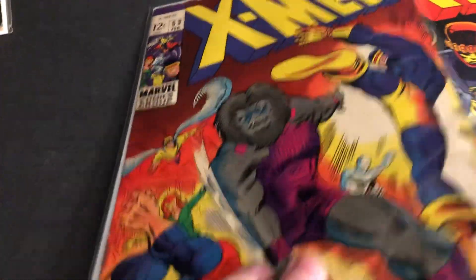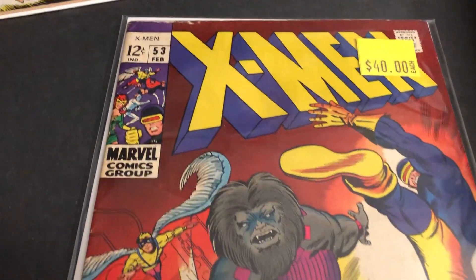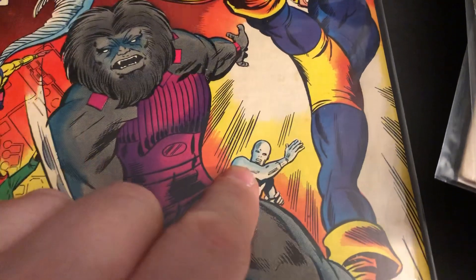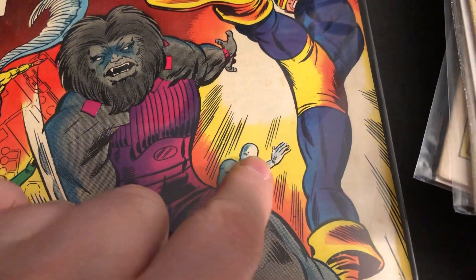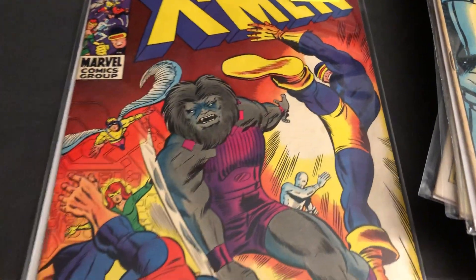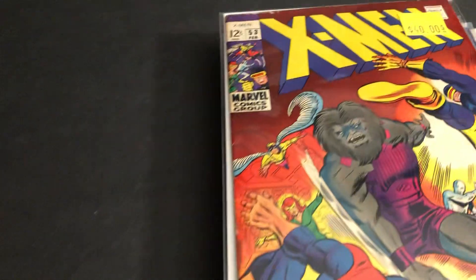This one is Barry Smith — I believe this is the first Barry Smith, or Barry Windsor-Smith as he later was. And he's got Blastaar, the Living Bomb-Burst. You can't tell right there, but when he draws Iceman he's got a funny elongated rounded head.